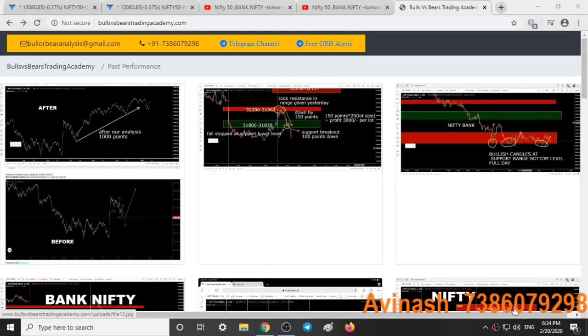Hello friends, welcome to Bulls vs Beers Trading Academy. In this video we will talk about the support and resistance areas, the analysis given yesterday on Nifty and Bank Nifty, our trading style for today and analysis for the next trading day. Here we have our static website bullsvsbeerstradingacademy.com.